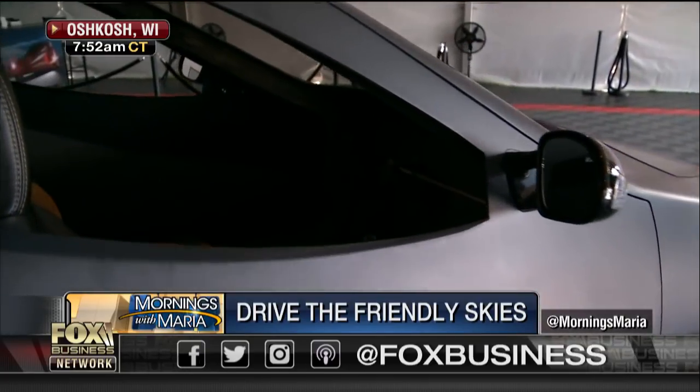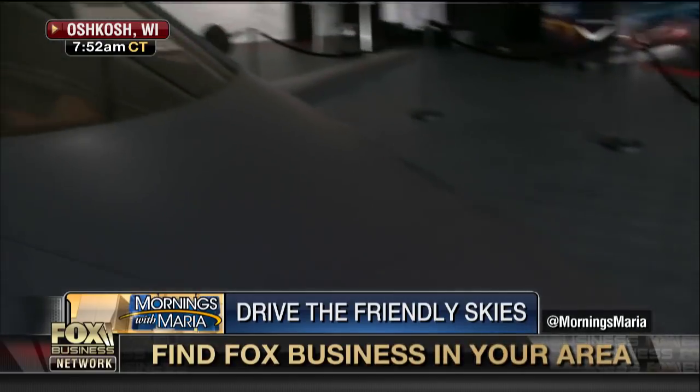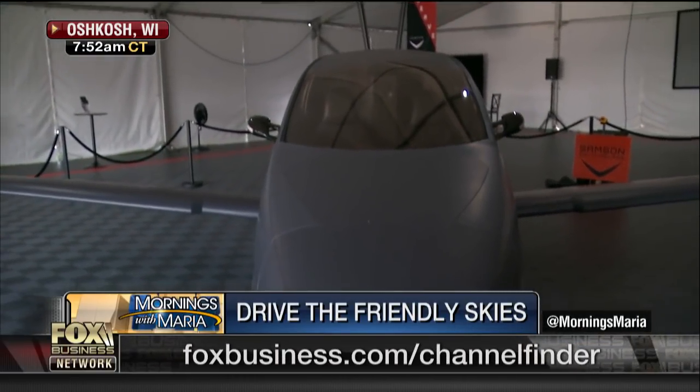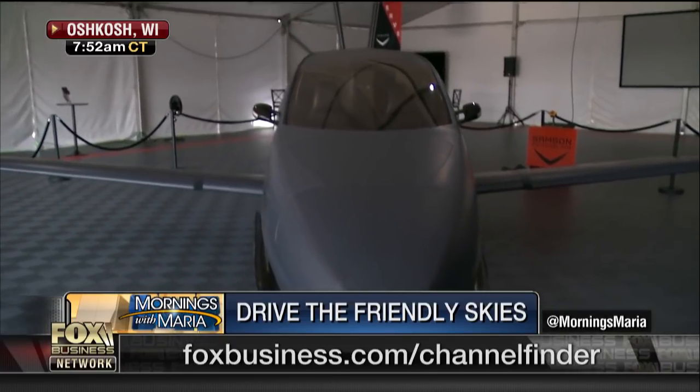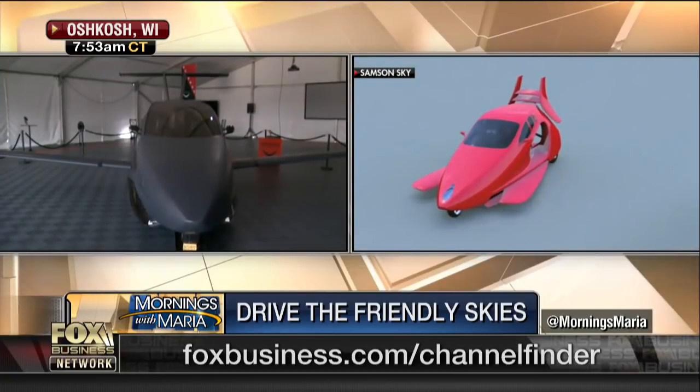We're coming right up on first flight, which is exciting for us because we want to be able to show this to the world in the way it really is going to be and what it's going to do for people. Let's spin around here — maybe go all the way around the front for a head-on look. Those wings fold in. The wings swing closed under the belly of the vehicle, sort of like the blades of a pocket knife — and that's why it's called Switchblade.